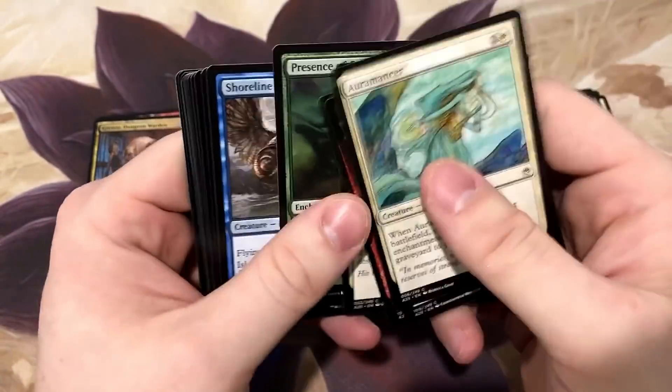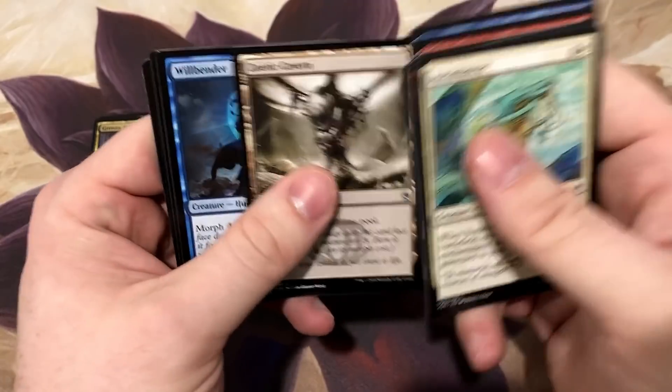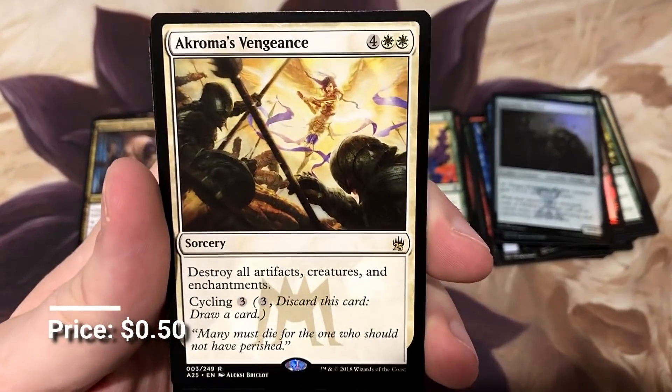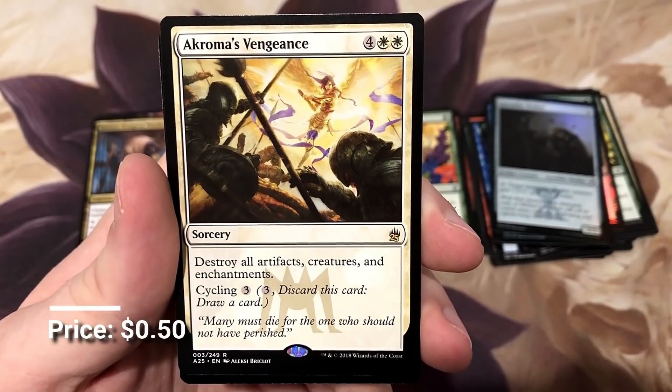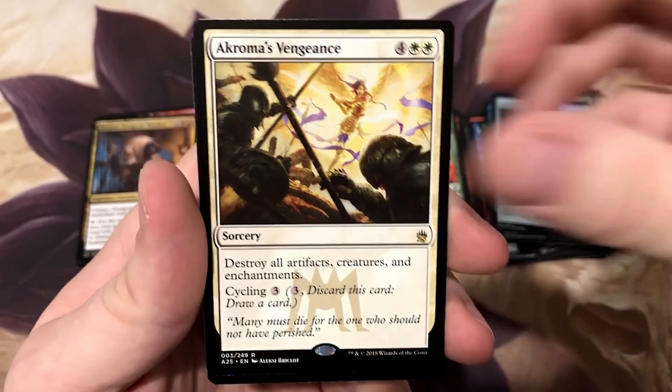Thanks for hanging out with me - if you haven't hit the thumbs up yet, please do, it helps. Chroma's Vengeance - I do remember when Onslaught was the block that was out and how good this card was. Not anymore.